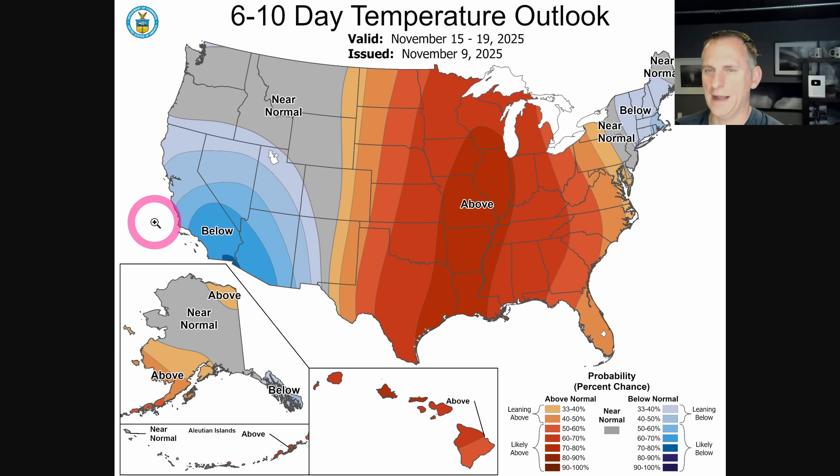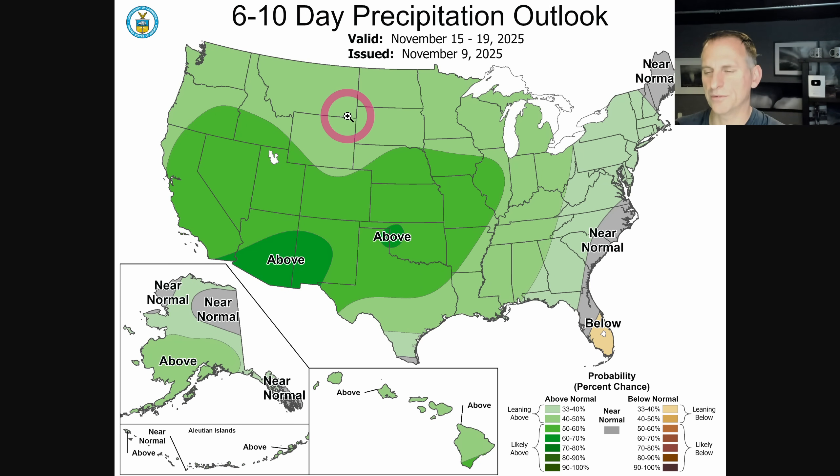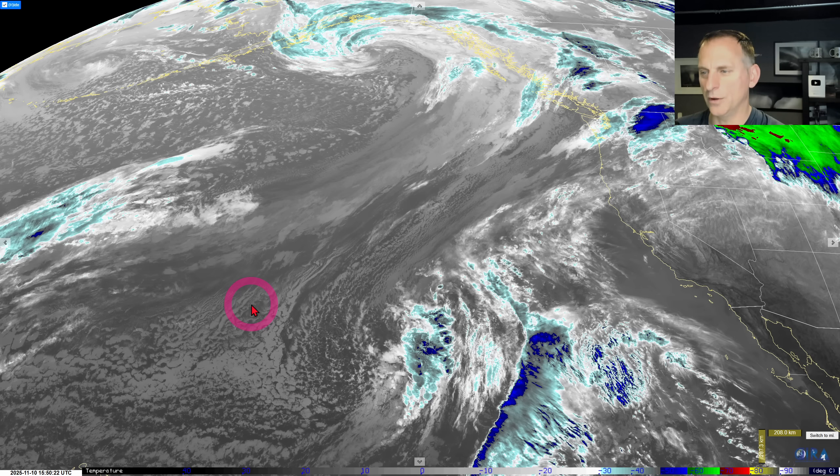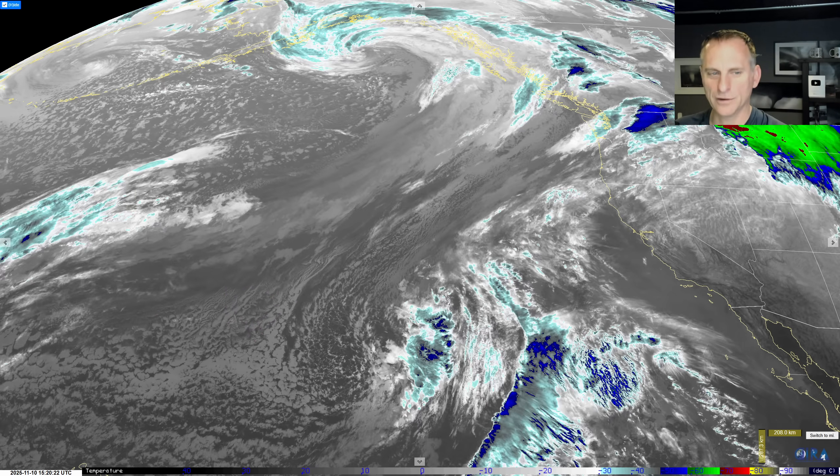The six-to-ten day temperature outlook shows near-normal across a lot of the Pacific Northwest with an above-normal signal continuing - that doesn't tell us too much. If you want to check out the Patreon page, the link is down below if you'd like to donate and help support the channel - Patreon lets creators keep around 90 percent of whatever you donate. I hope you guys are having a good day, I'll catch you in the next forecast and talk to you later.